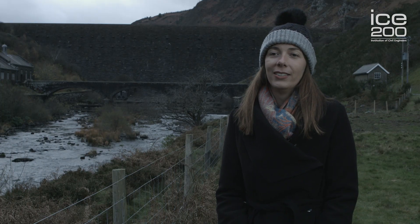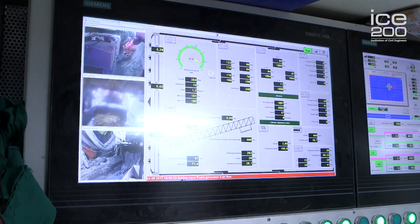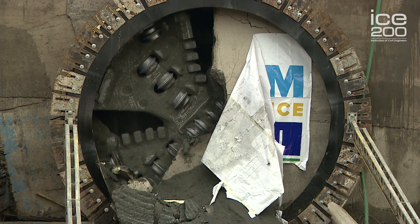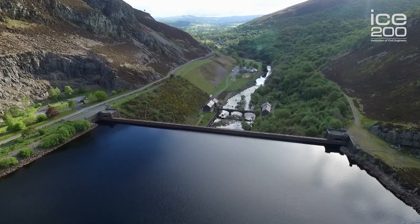So what about the future? In 50 years' time, technological advances will have definitely shaped the world in a different way, but the Elan Valley dams will still be standing. They'll still be providing clean, safe drinking water for millions of people, and the local area will still benefit from the positive economic effect that the dams and their reservoirs bring. We're looking for more young people to join the industry, to provide lasting positive effects through the design and construction of civil engineering projects. So come join us.